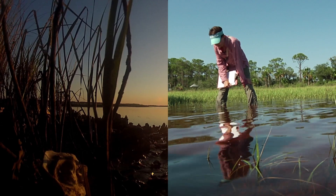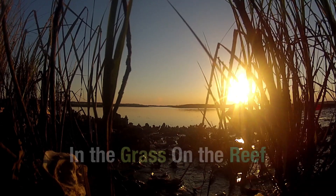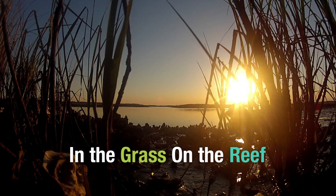Dr. David Kimbrough and Dr. Randall Hughes work to unlock the secrets of the intertidal zone where the land meets the sea.